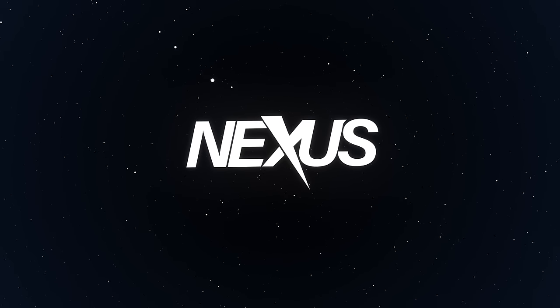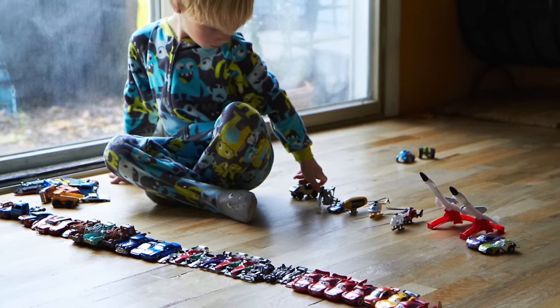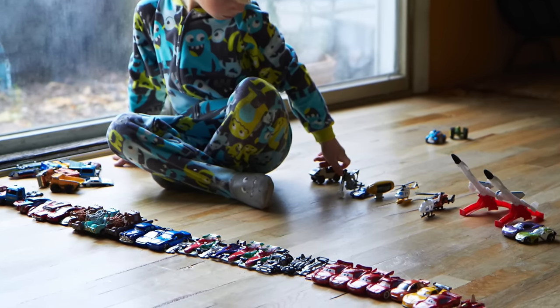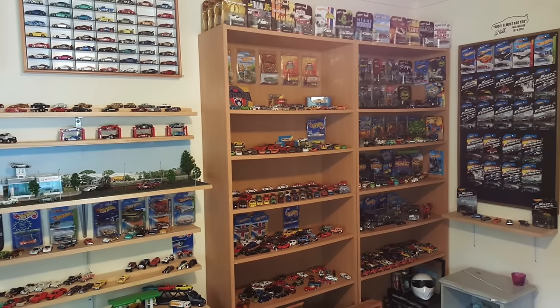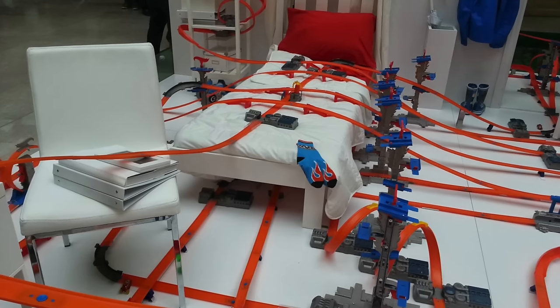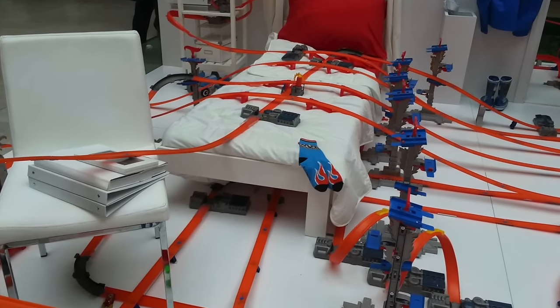What's up everyone and welcome back to Nexus! Most of you will have played with Hot Wheels when you were younger, and they're among those toys that people continue to hoard as collector's items. But what's the big deal about a bunch of toy cars? Watch this video to see the 8 most insane Hot Wheels tracks ever made.